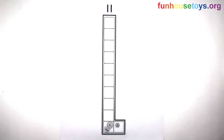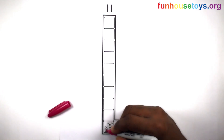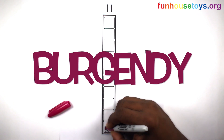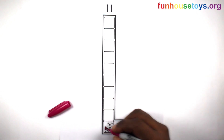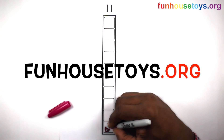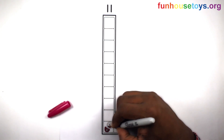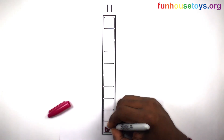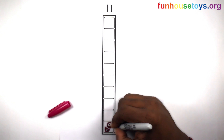Number Blocks. Let's use the color Burgundy. If you would like to color our coloring pages, please visit Fun House Toys. Also, click the bell for notifications for daily videos.